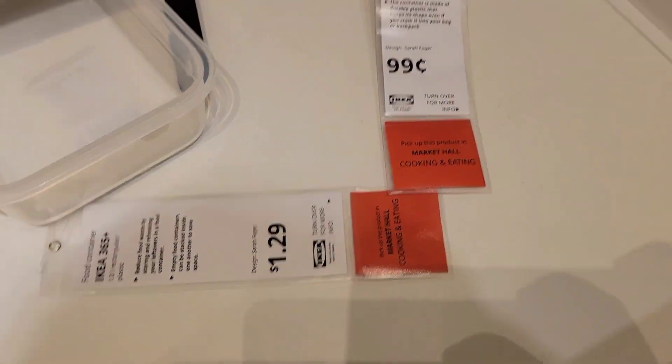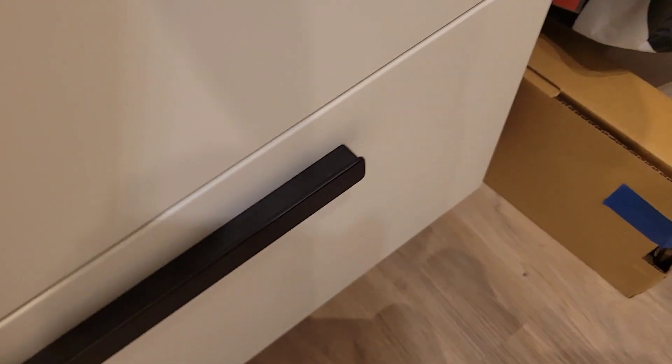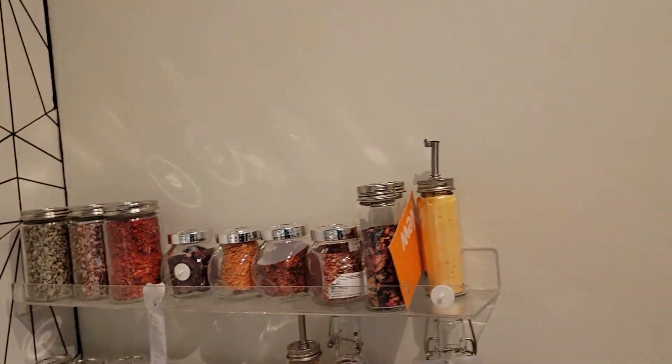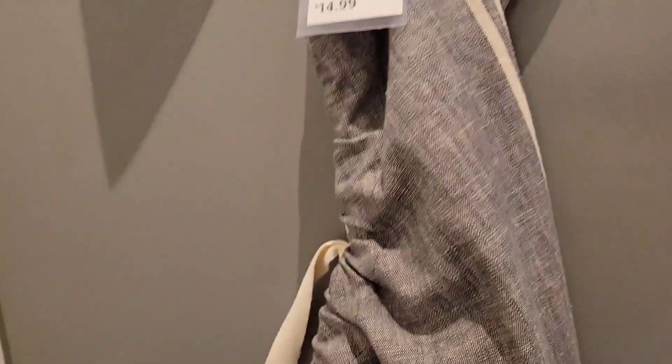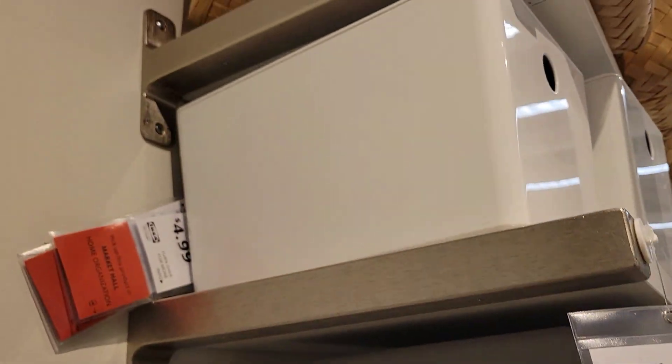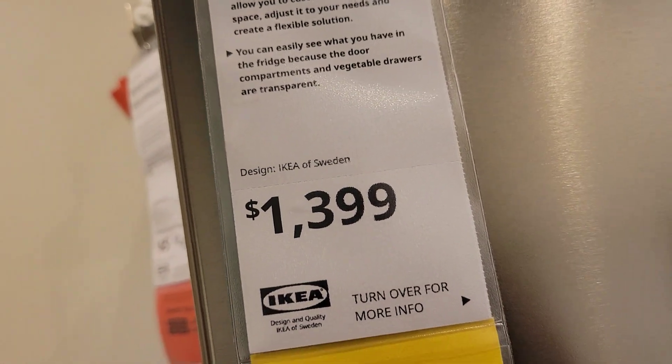It has a drawer — whoa, which is deep, look at that guys! And another one you can put on the wall to hold your spices. This one goes above the fridge to put your stuff if you don't have big storage, and this fridge is $1,399.